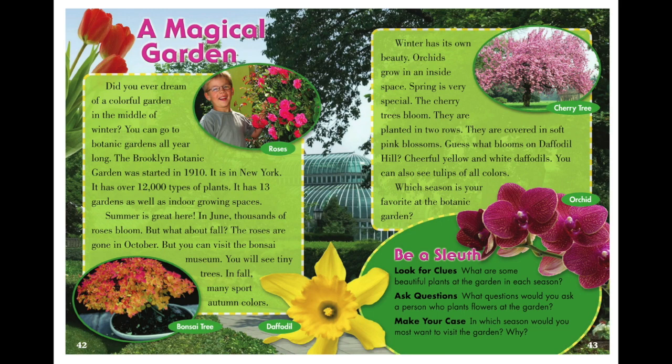'A Magical Garden.' Did you ever dream of a colorful garden in the middle of winter? You can go to the botanic gardens all year long. The Brooklyn Botanic Garden was started in 1910. It is in New York. It has over 12,000 types of plants. It has 13 gardens as well as indoor growing spaces. Summer is great here — in June, thousands of roses bloom.